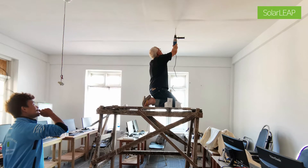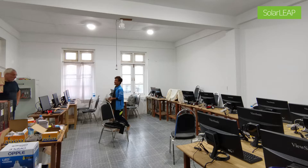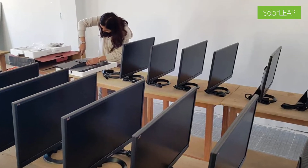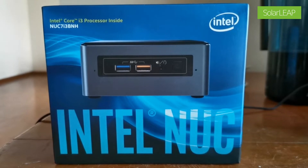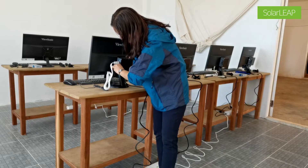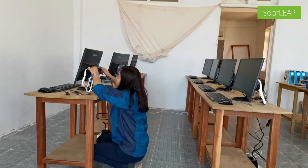We've supplied the power points, the lighting for the room, and the 20 computers which are Intel NUCs — small, low-powered computers that we have installed with Ubuntu 18.04 LTS, which means long term support.